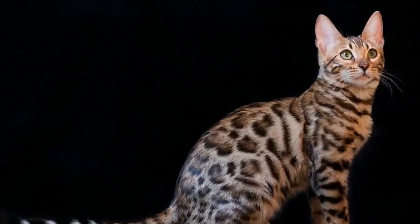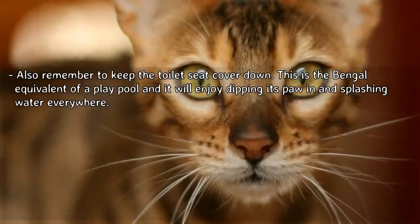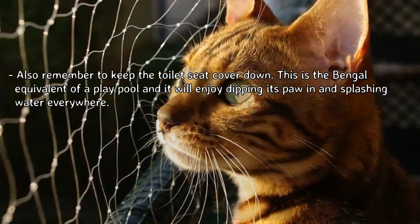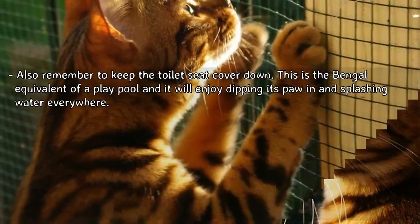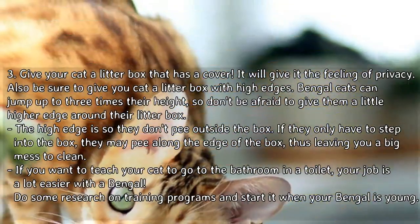This is great fun, except you can end up with very wet carpets. It's best to place water bowls on a waterproof floor that can be mopped dry. Also remember to keep the toilet seat cover down — this is the Bengal equivalent of a play pool, and they will enjoy dipping a paw in and splashing water everywhere.